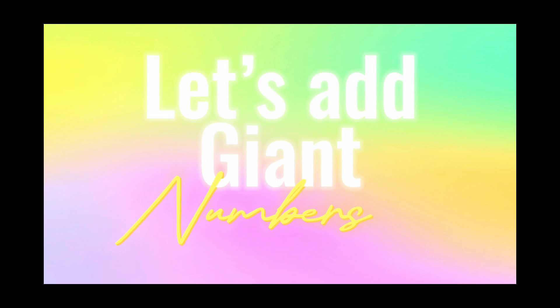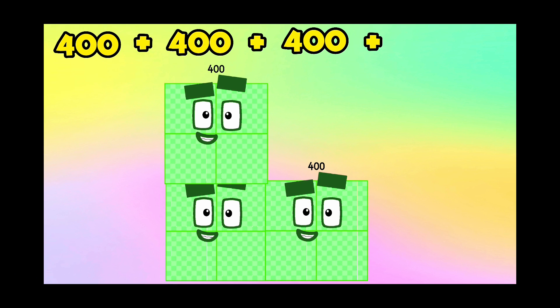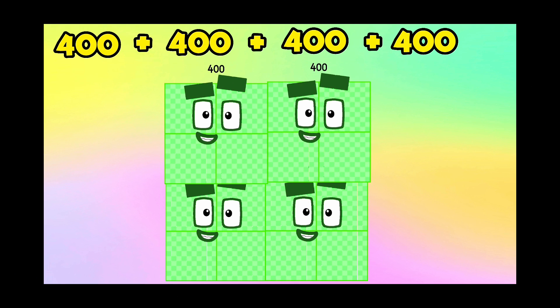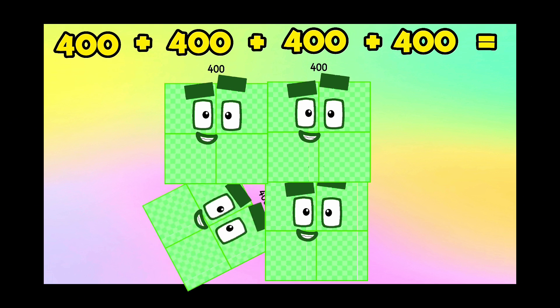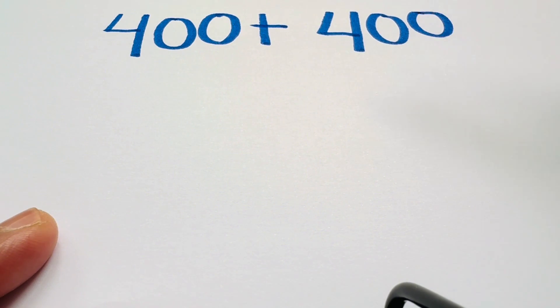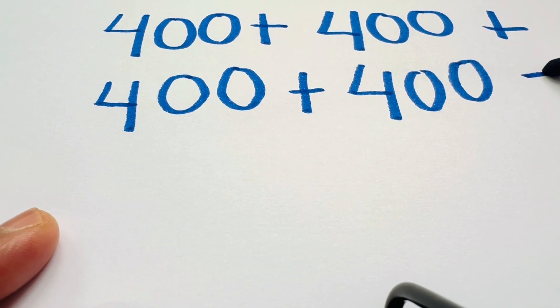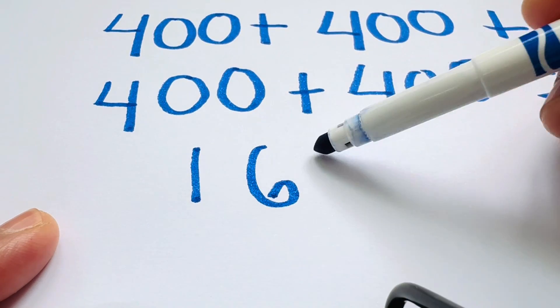Let's add giant numbers. 400 plus 400 plus 400 plus 400 is equals to 1,600. Let's repeat: 400 plus 400 plus 400 plus 400 is equals to 1,600.